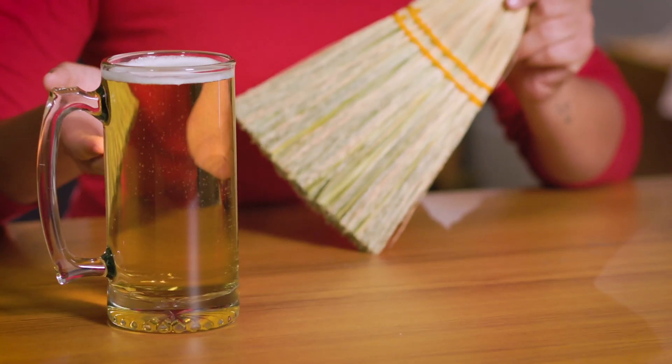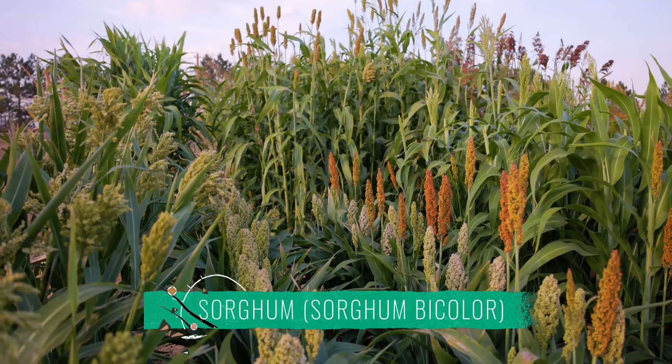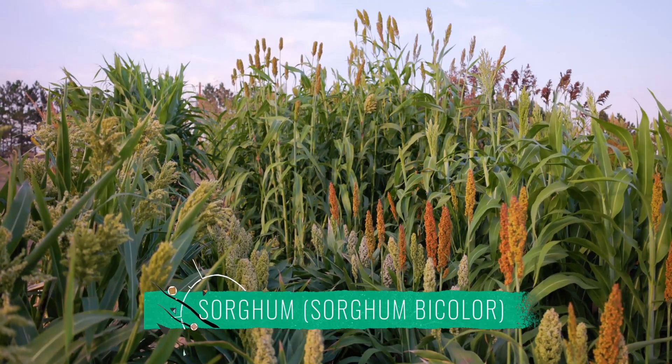Oh, you're here, come on in. Do you know what this broom and this beer have in common? They're both made with sorghum. If this surprises you, you're not alone — sorghum is not as widely used and consumed here in the US as it is in other parts of the world, but its growing potential is very exciting.